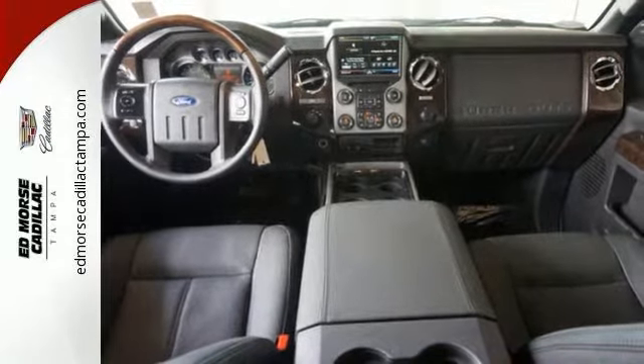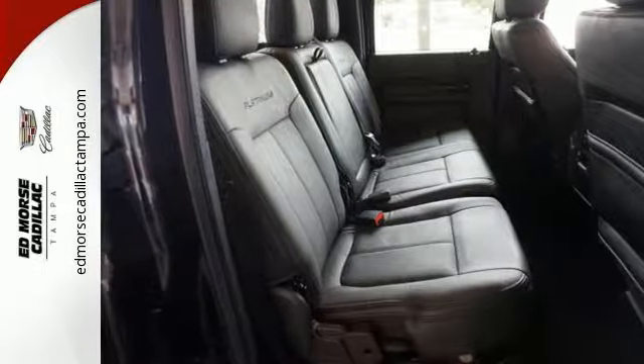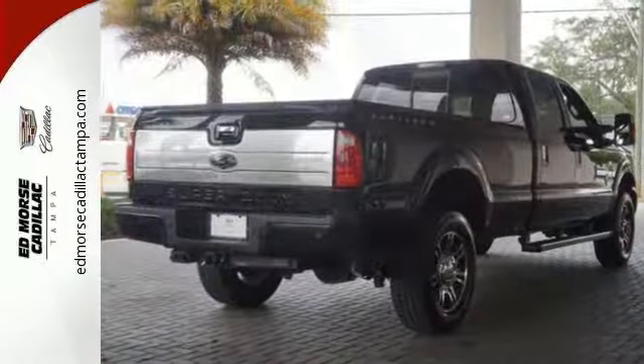Plus, it helps you meet your bottom line by providing the fuel efficiency you need. More is what this Super Duty does best. Test drive it today.